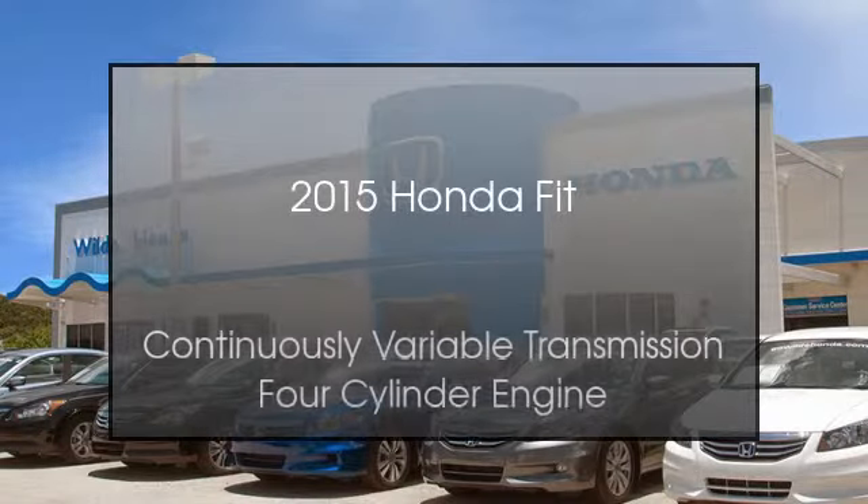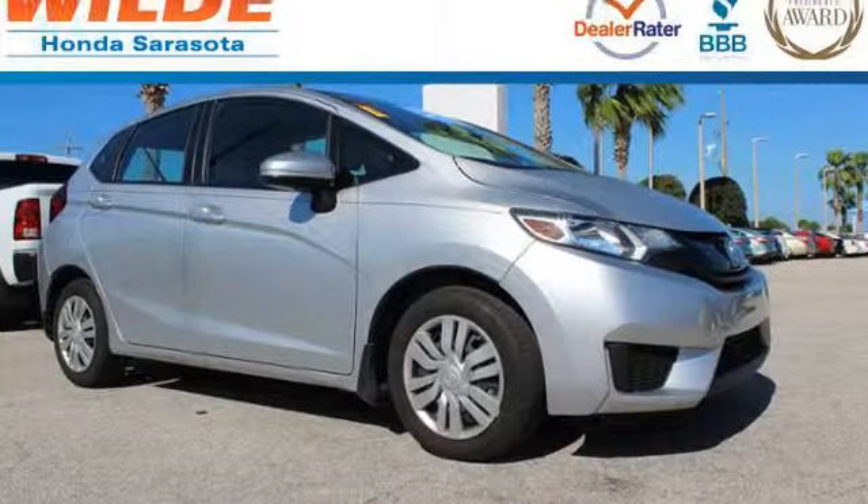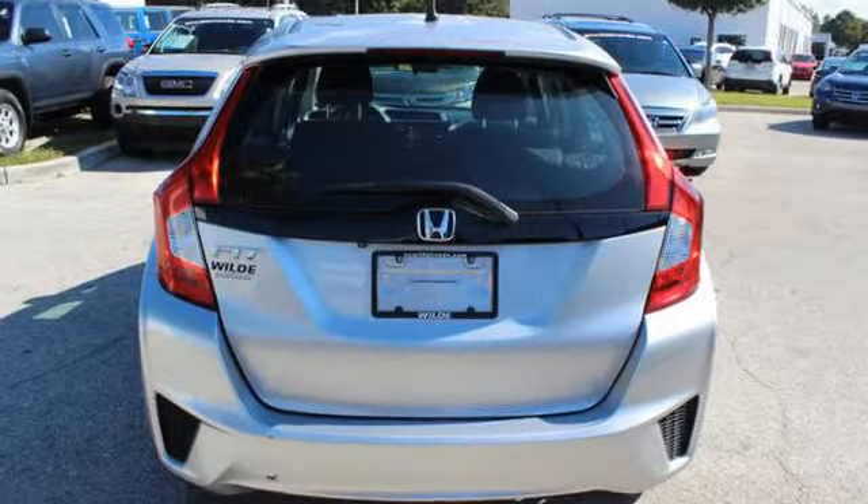This is a 2015 Honda Fit. This compact has a continuously variable transmission and a four-cylinder engine.